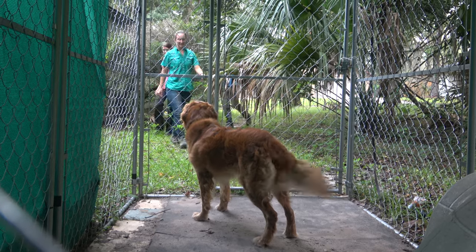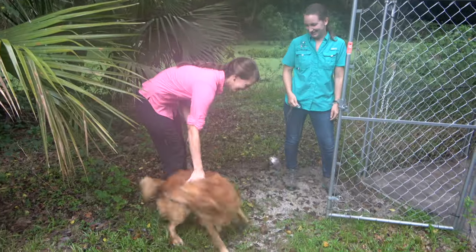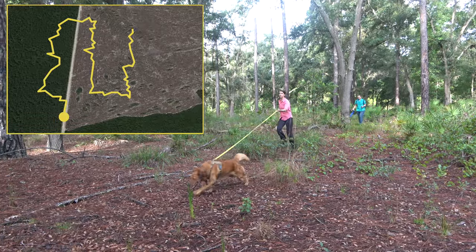Cowboy lives at my house, and when we're in the field, Kendall is the handler for Cowboy, and I do a lot of the orienteering. We walk transects in the field, and I navigate for Kendall and help keep her on track.